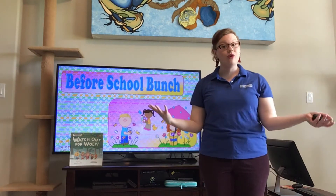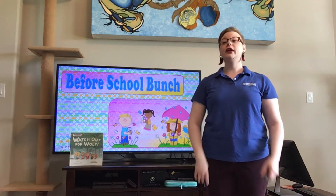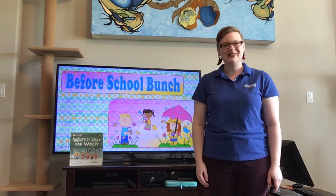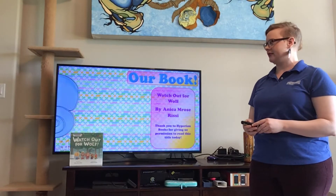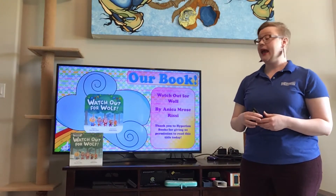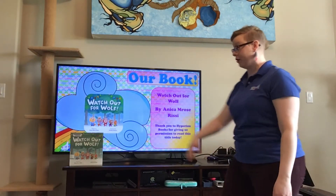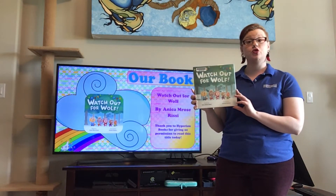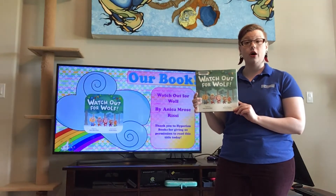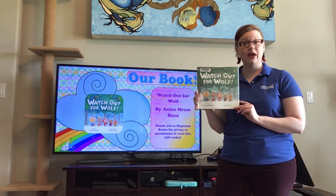Good morning, everybody. Welcome to another virtual storytime at the Katie Branch Library, part of the Harris County Public Library System. We are bringing you our Before School Bunch program this morning for our preschoolers. The book we are reading today is called Watch Out for Wolf, written by Annika Rose Recy. We want to thank Hyperion Books for giving us permission to read this title today. This is a new 2x2 for 2020 — recommended reading lists from the Texas Library Association for two-year-olds up through second grade.